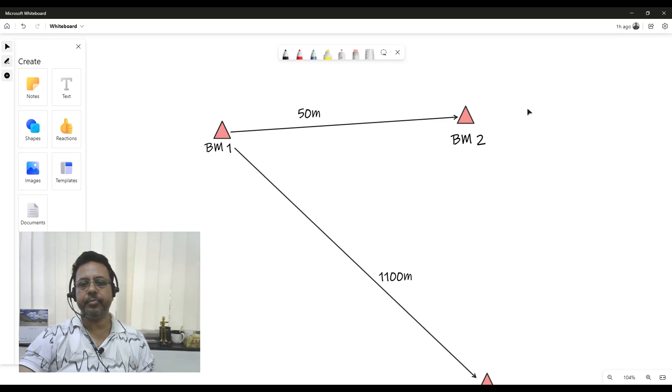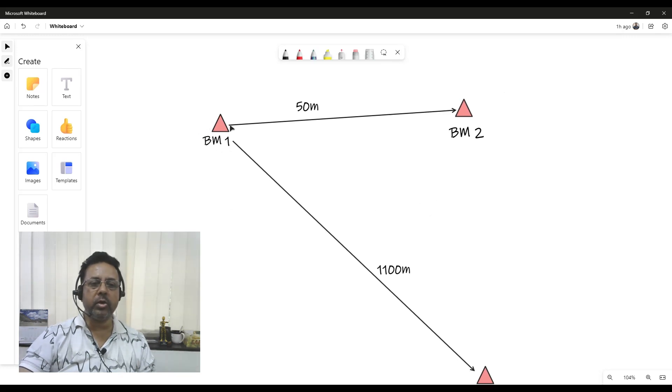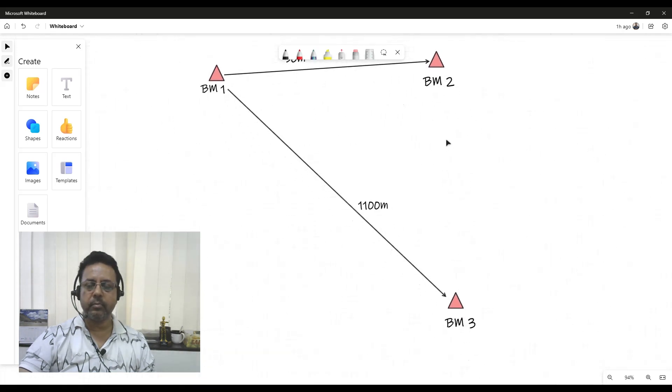We then took the same DGPS on Benchmark 2 and did another 4 hours of observation, finding both coordinates very accurately — with a coordinate accuracy within 0.015 meters or better in terms of standard deviation. Then we put a total station on Benchmark 1, took Benchmark 2 as a reference orientation, and established Benchmark 3 by total station.